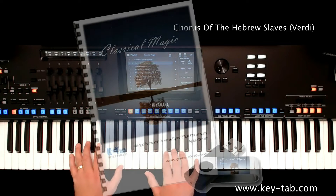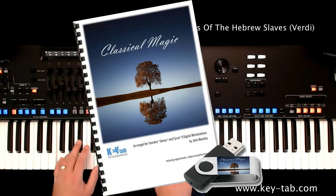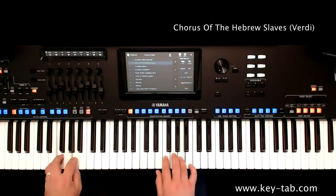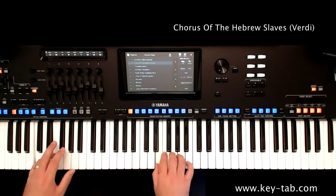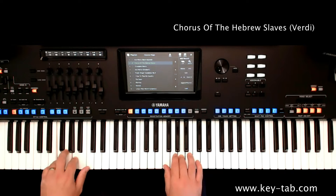The first product in the range is Classical Magic — 15 favourite classical masterpieces in the brand new Keytab format. Ready-made, professional sounding arrangements of some fabulous music to just sit down and play, complete with breathtakingly realistic registrations. You'll feel like you're conducting the orchestra yourself.